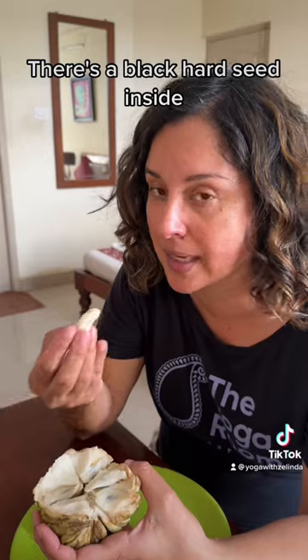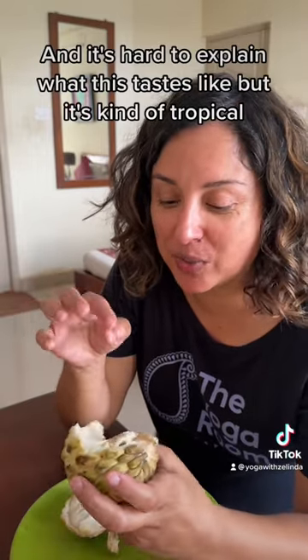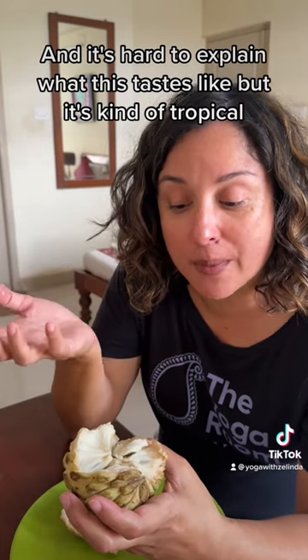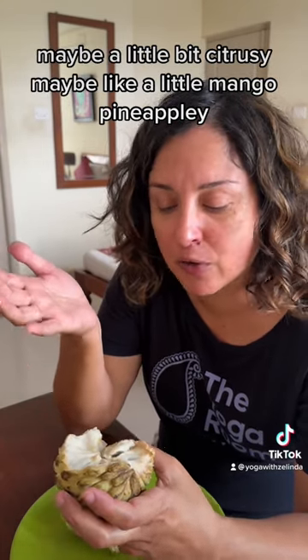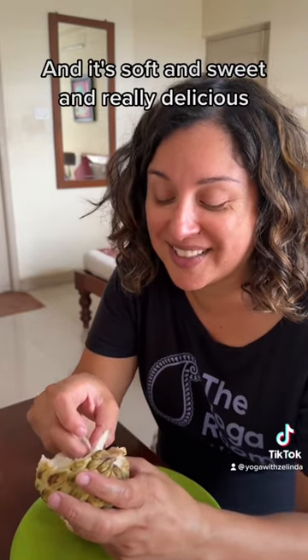There's a black hard seed inside, so I just pop it in my mouth and then spit out the seed. It's hard to explain what this tastes like, but it's kind of tropical — maybe a little bit citrusy, maybe like a little mango pineapple-y — and it's soft and sweet and really delicious.